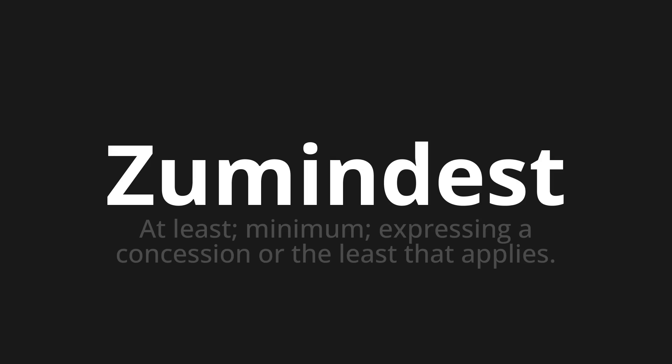Let's say it all together. Zumindest. Zumindest. Zumindest. One more time. Zumindest. Zumindest. Zumindest.